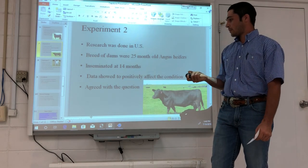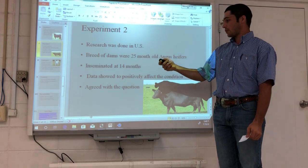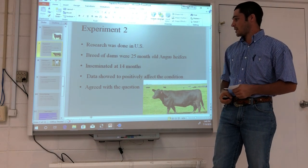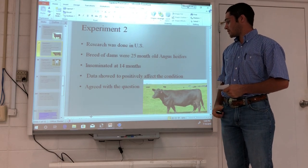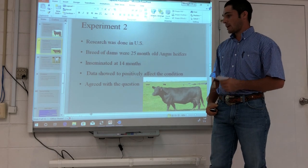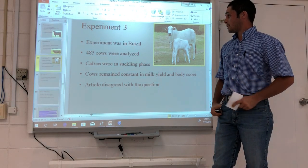I believe the reason this experiment agreed with my question is because of the heifers used. Heifers are normally bred at about 55% of their mature body weight — so a heifer with a mature weight goal of 1,000 pounds would be bred around 550 pounds. She may calve at 600 to 800 pounds but is still growing and increasing in average daily gain, which is why this experiment showed positive effects on the dams' condition.